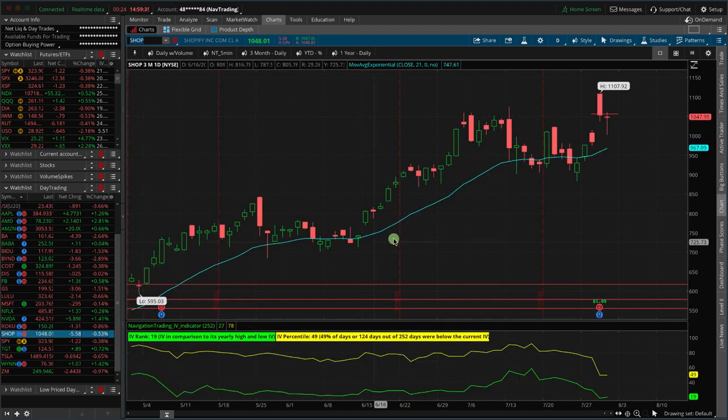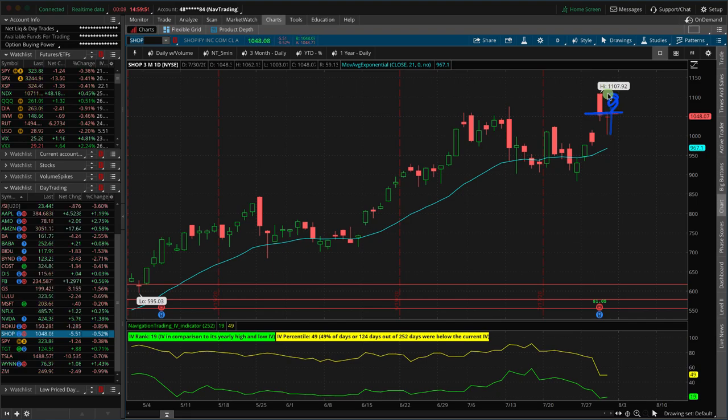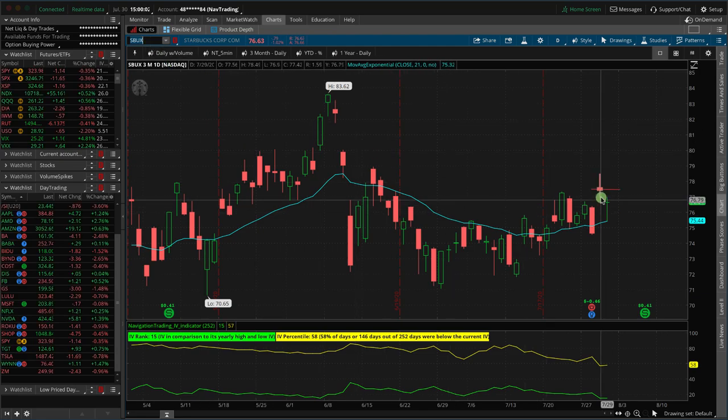Now we put on a couple others that haven't fared as well, one of which is Shopify. However, it is coming back — it just had to come back down and test the pre-earnings number, and then it bounced hard off that. If we can get up above this line tomorrow, we will book a profit in Shopify. The other one is Starbucks. Same thing — Starbucks isn't as favorable, but it did come down and bounced hard today. If we can jump up above this line, it's about a half percent from where it's currently trading. If we can get above that tomorrow, we'll book a profit there as well.